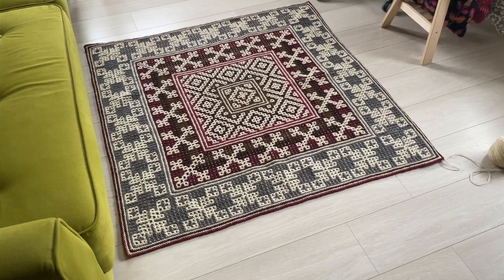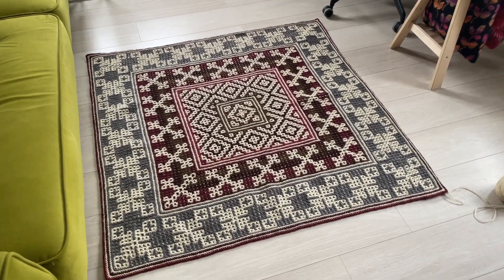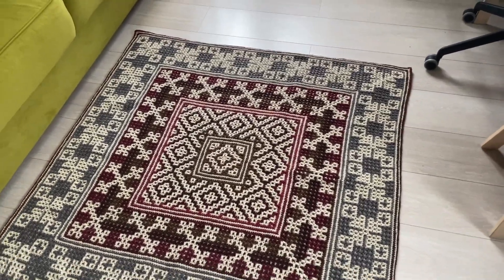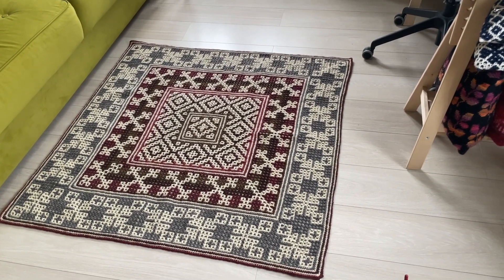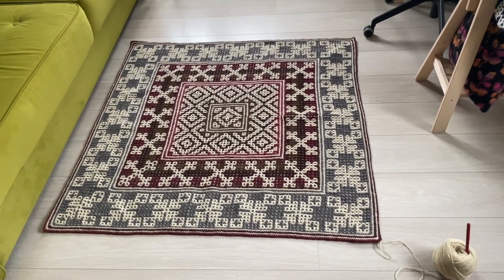Крючок у меня 5,5. Несмотря на довольно толстую пряжу и крючок, плед получается довольно легким, меня абсолютно устраивает, ну и плюс теплым. Размер у него сейчас 116 сантиметров по одной стороне, и я думаю, что где-то метра полтора, а то и больше он точно будет.